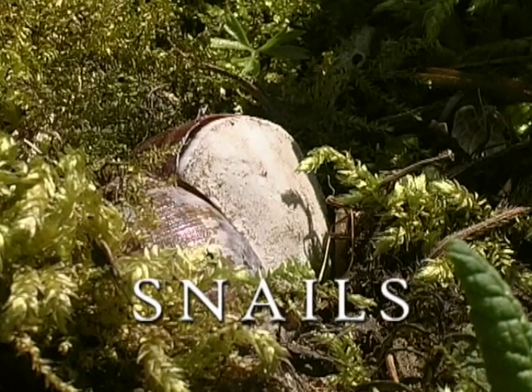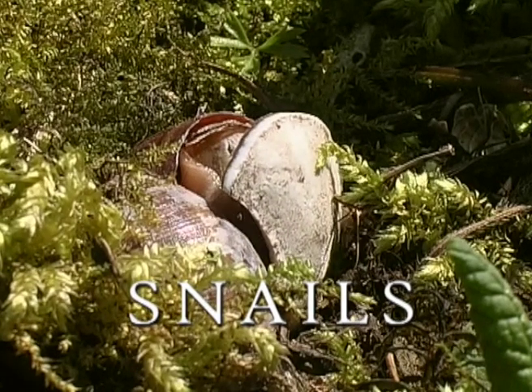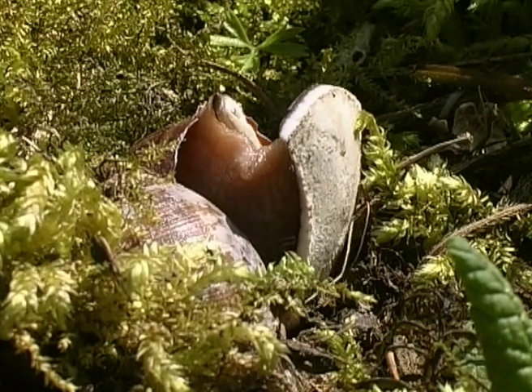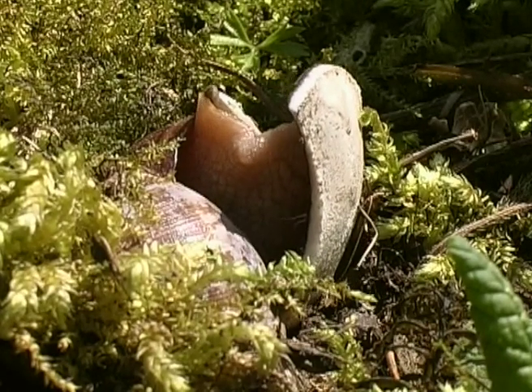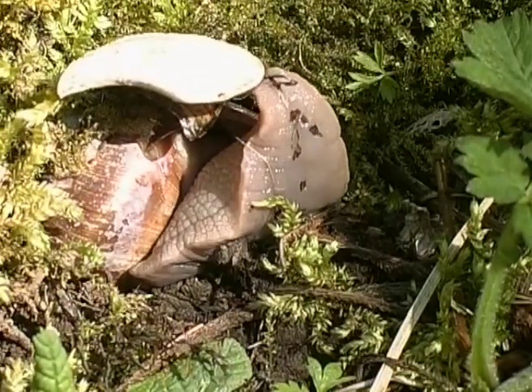This burgundy snail, for example, has sealed off its shell with a lime lid, barely a millimetre thick. In spring, the snail pushes open the lid and starts digging its shell out of its little pit. This normally takes hours and hours, but we've speeded up the film.